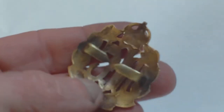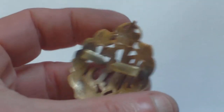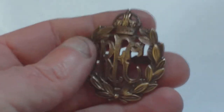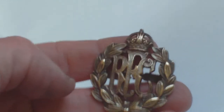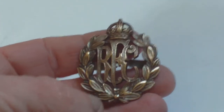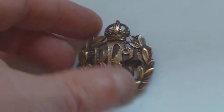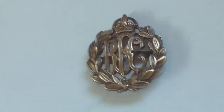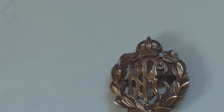Sometimes officers' badges are marked, sometimes they're not marked. Also worn in conjunction with this badge was a pair of bronze collar badges, which were two-thirds the size of the RFC cap badge — they match the cap badge perfectly.